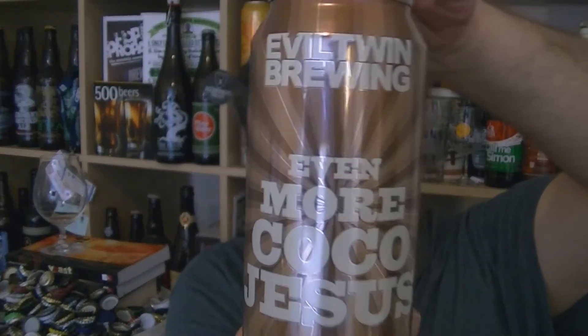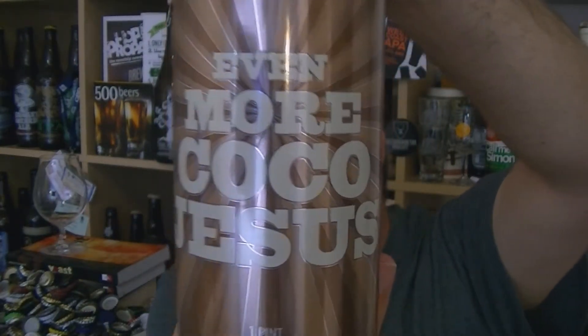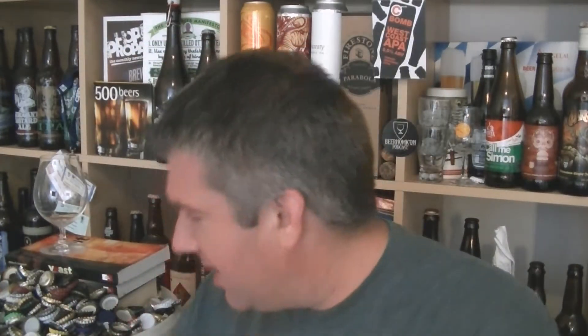Hi, I'm Rob from Harpsing. Thanks for joining me for another video beer review. This time I've got a can of beer from Evil Twin in Stamford, Connecticut. This is a can of Even More Coco Jesus — an Imperial Stout with maple syrup and coconut. Sounds good. 12% ABV. That's a lot of beer for 12%. Wish me luck.